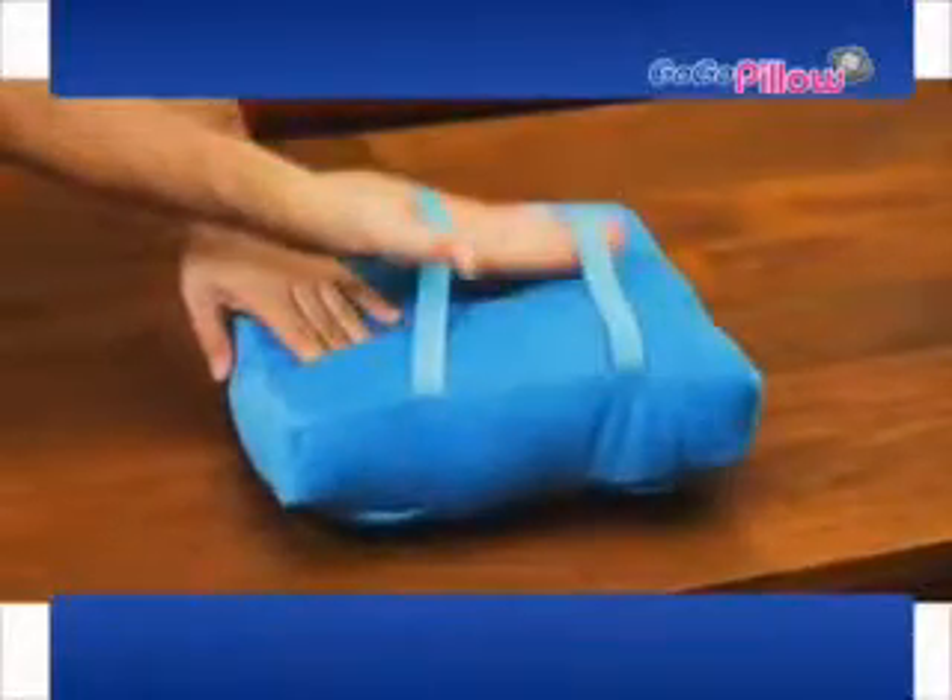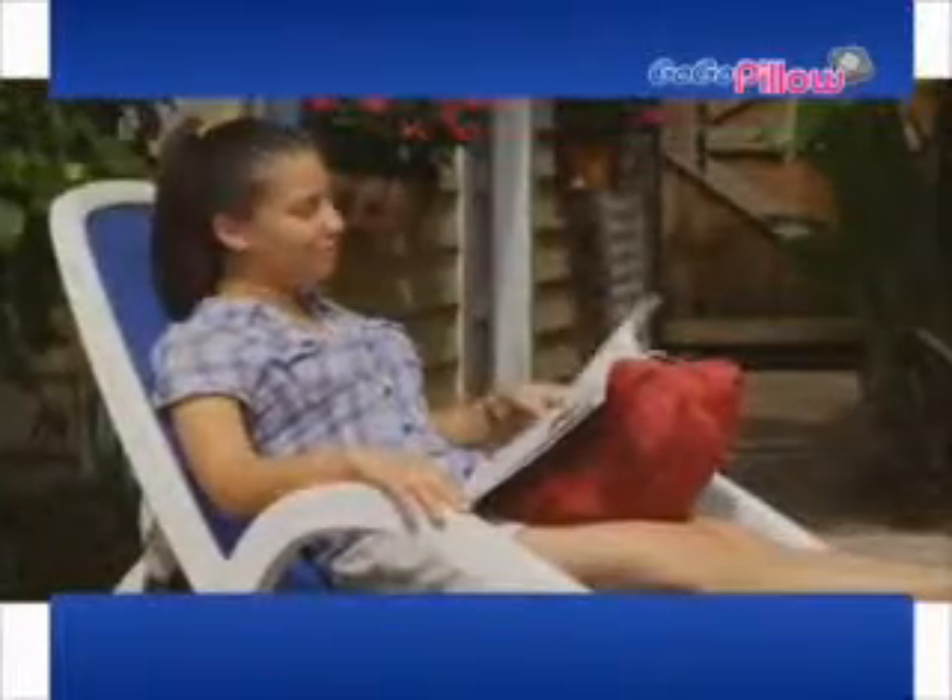And every GoGoPillow has power port and earbud access right through the pillow. And now, the GoGoPillow gets even better. With two stretch bands, you can hang your pillow anywhere you want. Now you can turn your car into a theater that everyone will love, or place in a magazine and never worry about the wind.